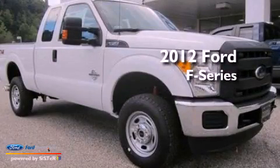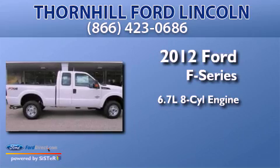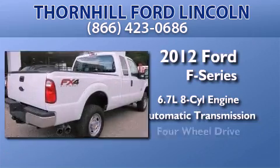This is a brand new 2012 Ford F-Series. It features a 6.7-liter, eight-cylinder engine, an automatic transmission, and four-wheel drive.